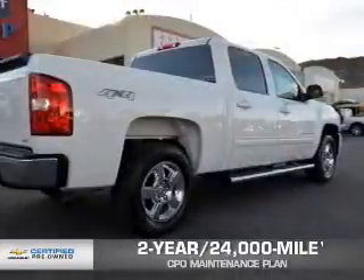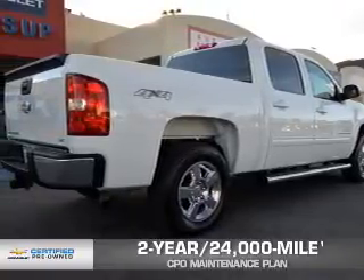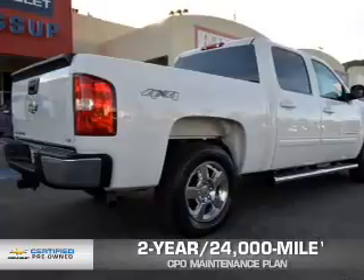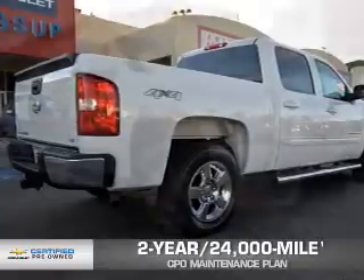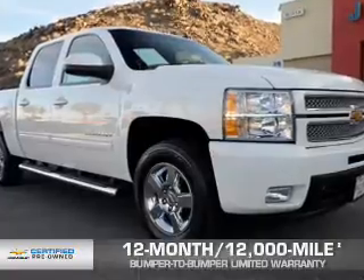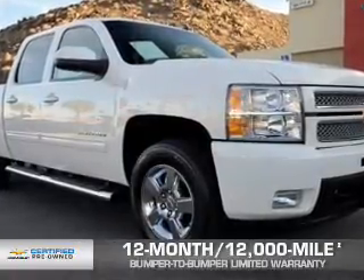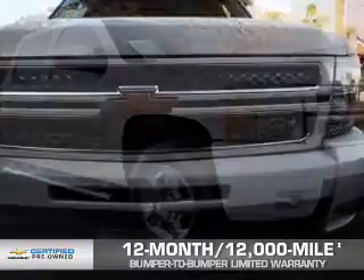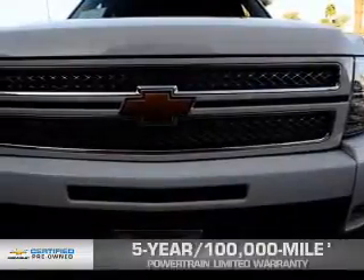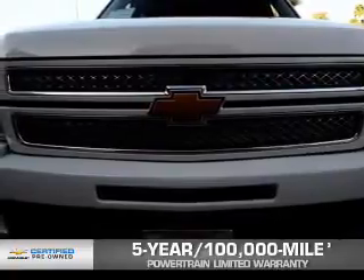Every Chevrolet certified pre-owned vehicle has the value and confidence you need. Owner Care puts no worries on a whole new level, featuring our exclusive 2-year, 24,000-mile CPO Scheduled Maintenance Plan, a 12-month, 12,000-mile bumper-to-bumper limited warranty with zero deductible, and if that weren't already enough coverage, a 5-year, 100,000-mile powertrain limited warranty with zero deductible.